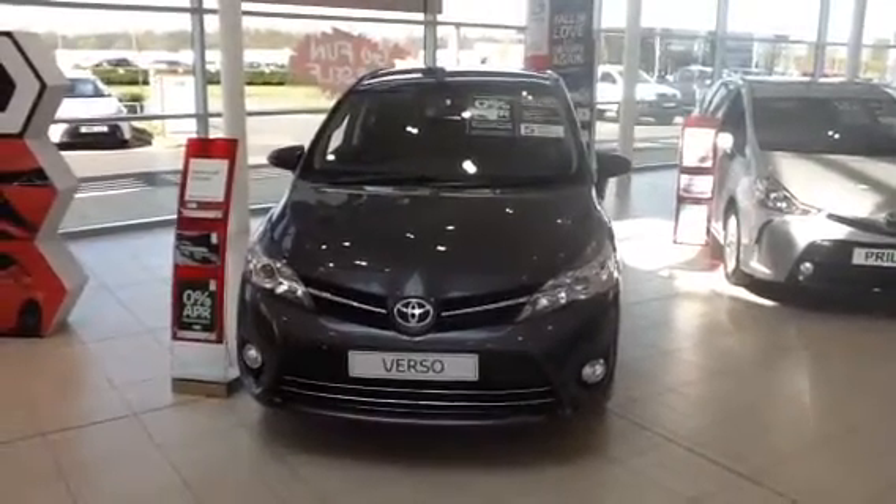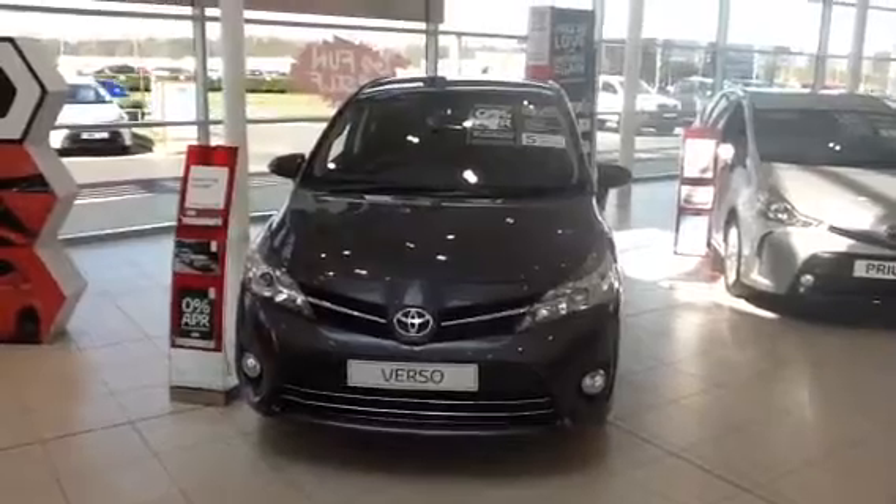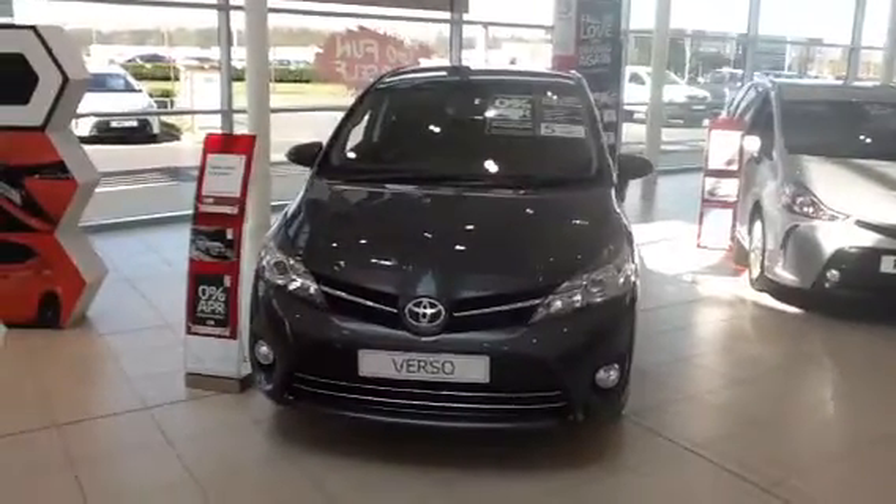Hi there, it's Robert from Western Toyota New Bridge. It's just a quick video with a walk-around tour around the new Verso.